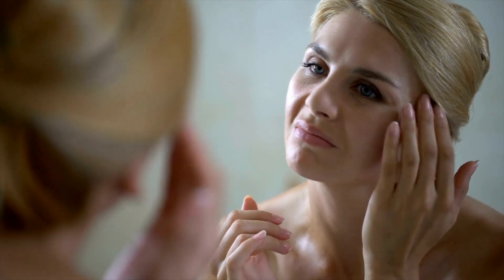Zinc doesn't usually steal the show in the skincare world, but if you're someone who suffers from acne or even premature aging, you might be overlooking a quiet hero. In this video, we're going to look at the role of zinc in food, supplements, and skincare, and explain how this essential mineral supports healthy, resilient, glowing skin.